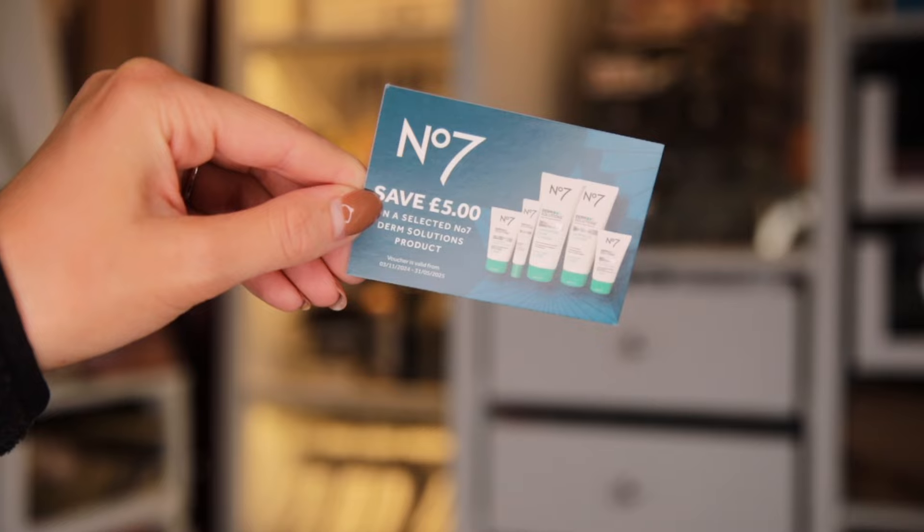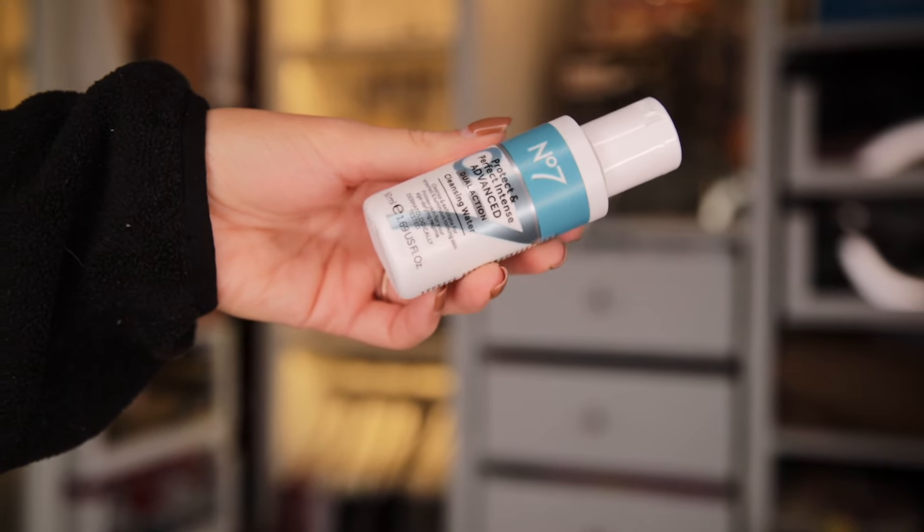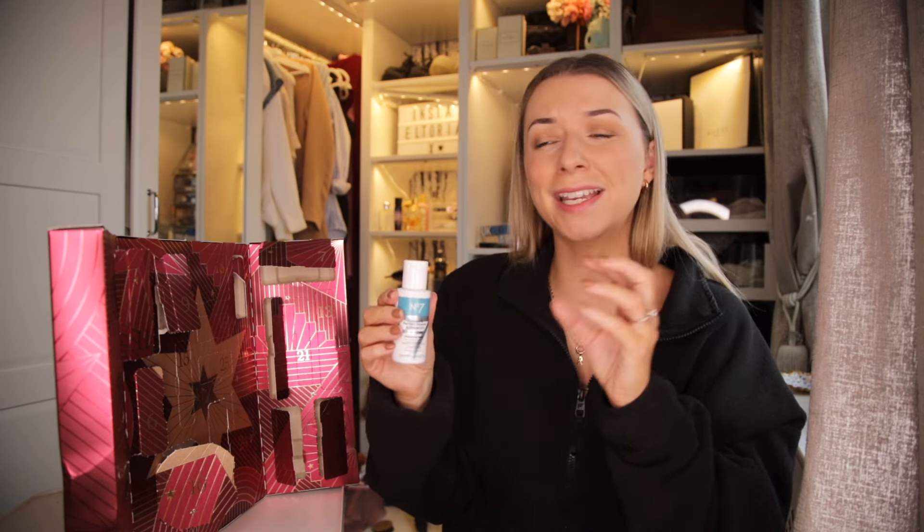Day number 10. Something different — I love it when they put a card in. We kind of have a double bubble door here. We have a beautiful soft facial pad, and then we've got the Protect and Perfect Lip Care. I love getting a lip balm in advent calendars — makes sense for this time of year. There's also a card saying save £5 on a selected Number 7 Derm Solutions product. I mean, they're getting you to buy something else on top of the advent calendar. A free product card would have been better.